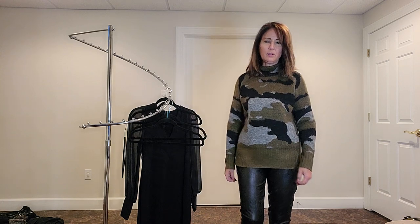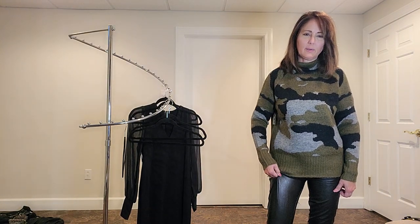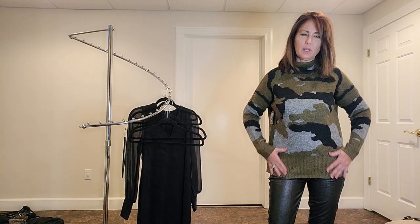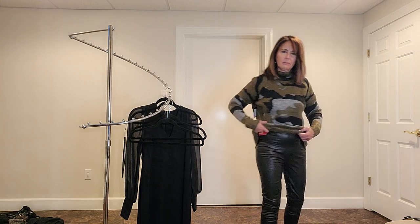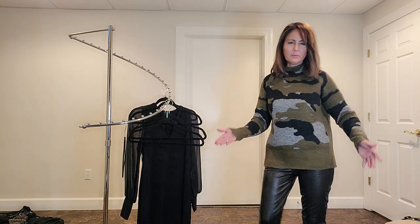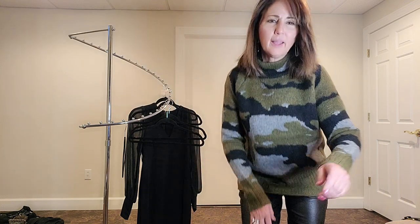Cute outfit! I have a top sort of like this — this thing is super soft, I might buy it just because it's so soft, and I like the length of it. But I already have two or three pairs of Spanx just like these that I got at Nordstrom's or Saks. These are high-rise. My sweater might be just a little shorter — I'll have to wait and see.